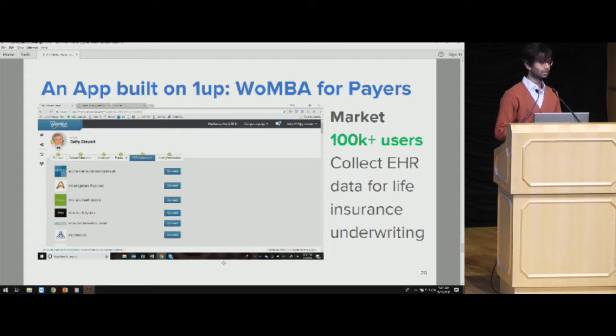Today, if an individual wants life insurance, they often have to go in for a physical checkup with a doctor, which takes a few hours and a few hundred dollars. What we're enabling for World Medical Bank is that any patient can authorize access to their data in 10 seconds, and World Medical Bank can send that to the underwriter. Right now we cover about 60% of the U.S. population with our FHIR APIs. By end of this year it'll be 75%, and by end of next year, over 90%.